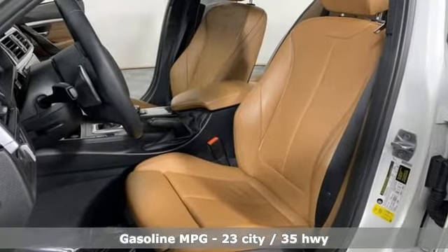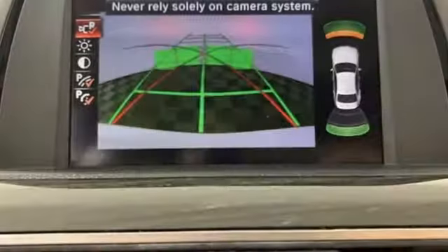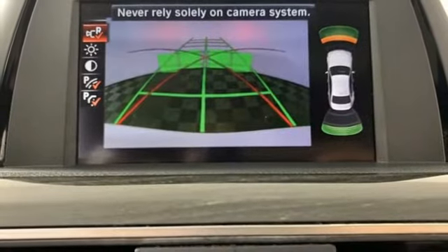2016 received mild exterior styling updates, interior trim enhancements, and tweaks to the suspension and steering for better handling precision. You'll look forward to every drive with features like these.